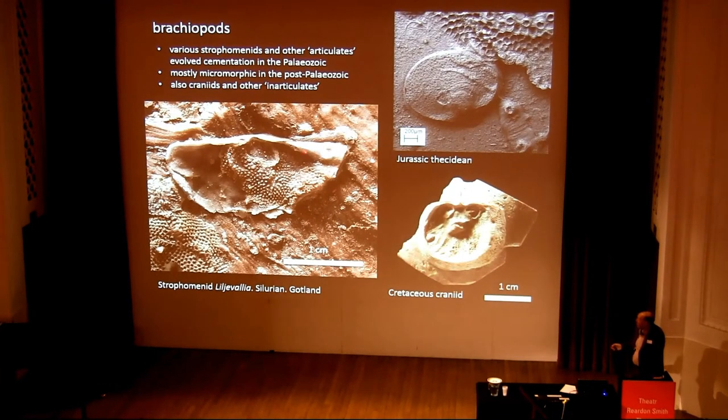Brachiopods as well can be found on hard substrates. Various strophomenids occur in the Paleozoic, like this little valviid from the Silurian of Gotland. It seems that brachiopods evolved cementation on several different occasions in different groups. In the post-Paleozoic, we tend to find mostly micromorphic brachiopods — these little thecideids — tiny little guys, only a millimeter or so in size.